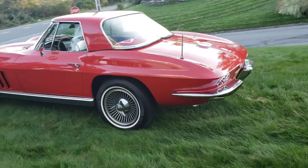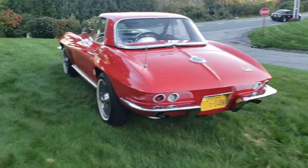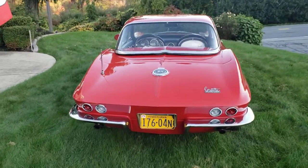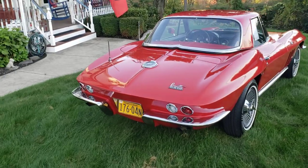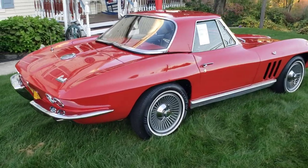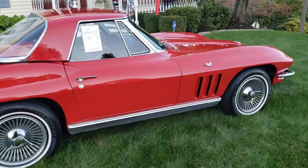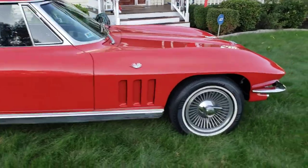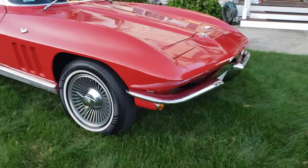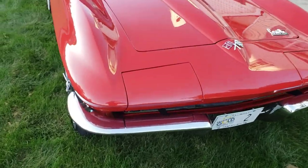It is repainted in the original rally red. I did not paint it — it was painted quite some time ago. My best guess from the paperwork and titling is that it was done somewhere in the 80s. It's straight lacquer, that's for sure. So come around to the front here, we'll start over here.